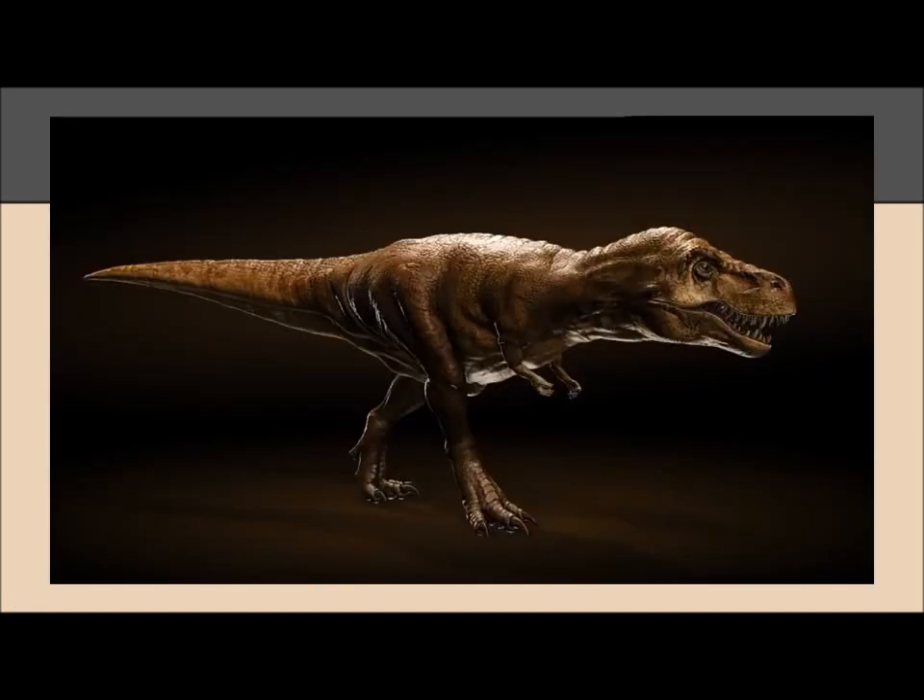This is a video demonstrating the best hypothesis of T-Rex locomotion the paleobiologists could come up with. It is called the Stride Hypothesis.